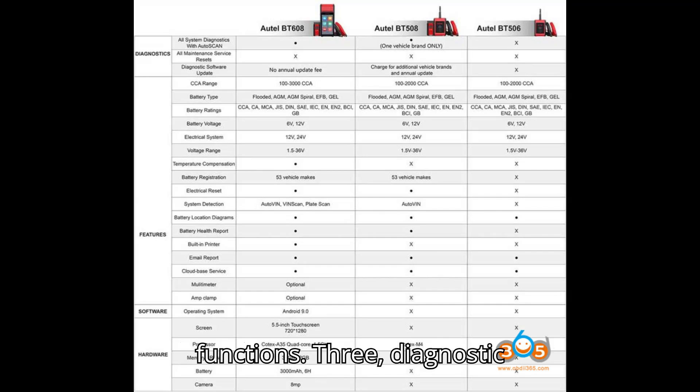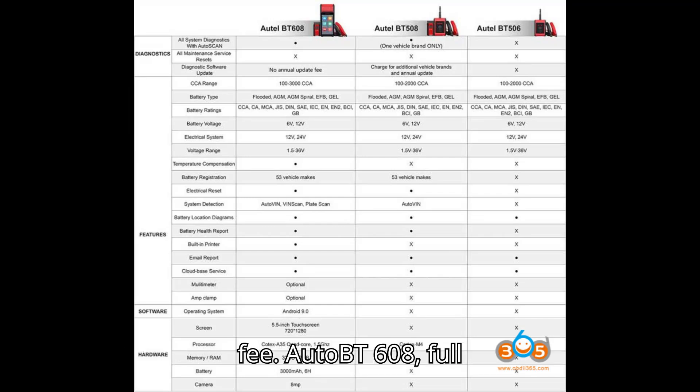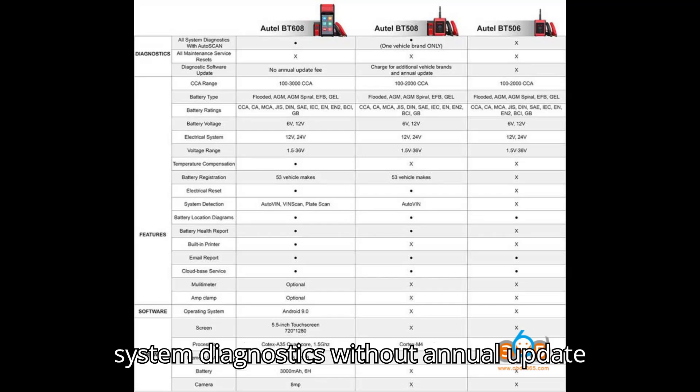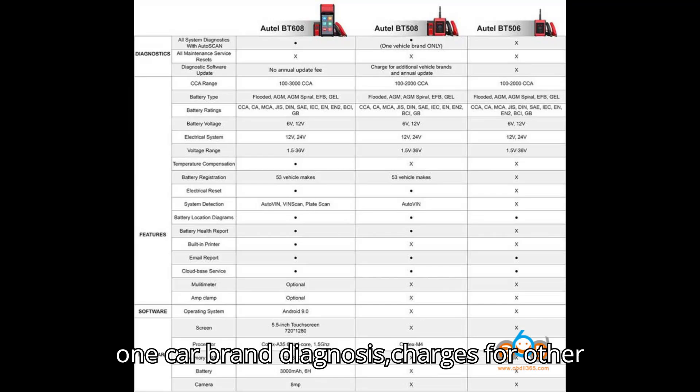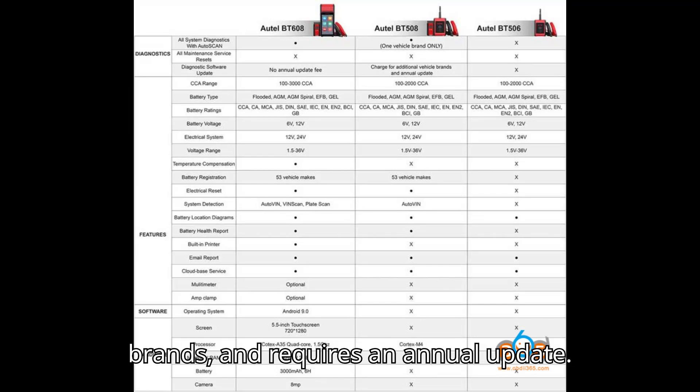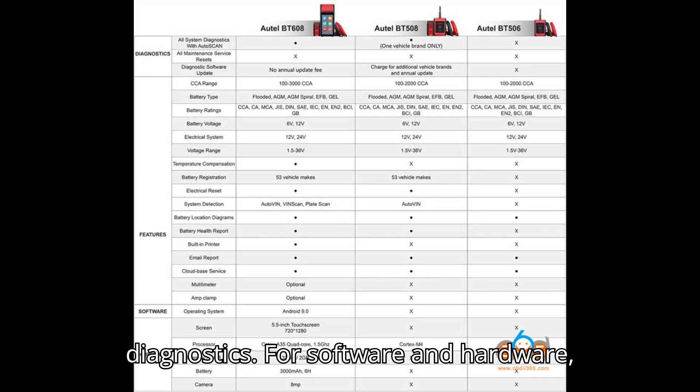Diagnostic Function: The BT609 offers full system diagnostics without an annual update fee. The BT608 also provides full system diagnostics without an annual update fee. The BT508 supports one car brand diagnosis, charges for other brands, and requires an annual update. The BT506 does not have diagnostic functions but can work with Auto MaxEasy's tablets to achieve diagnostics.